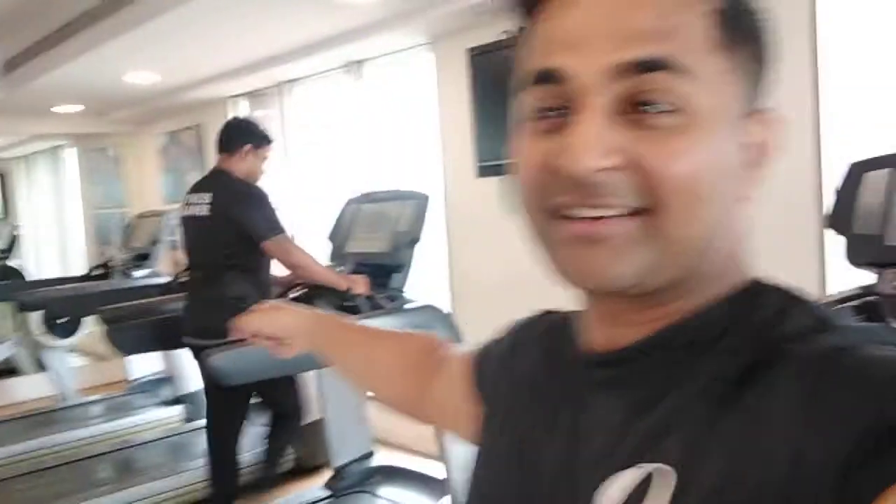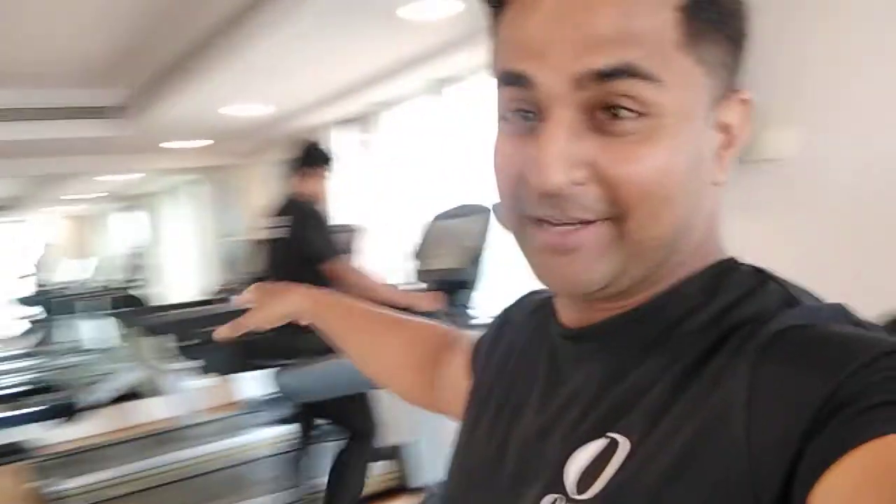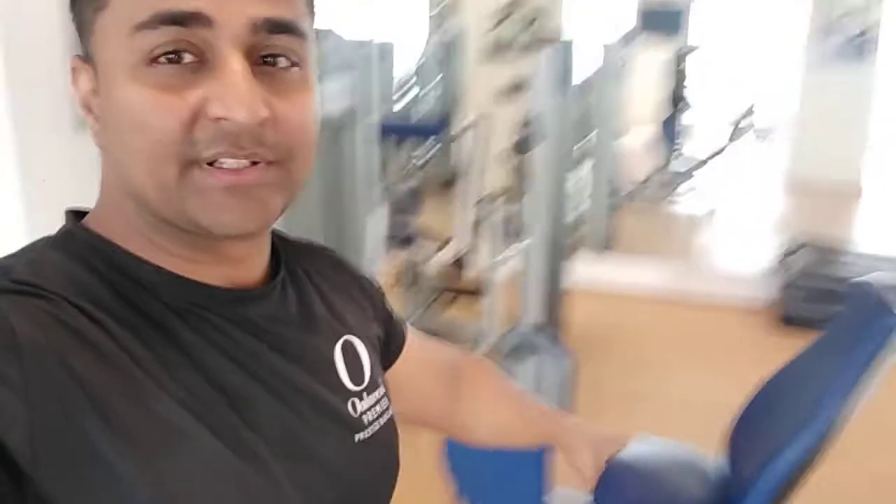This is the cardio section. The trainer Prithvi here is doing cardio. Because I have not done cardio for a lot of days — I have done about a month — so he is in the cardio section. We have 4 treadmills, two cycling bikes, one stepper, and two cross trainer machines.